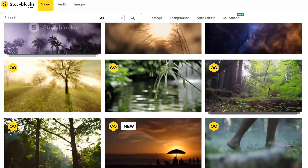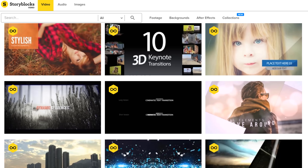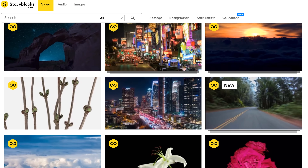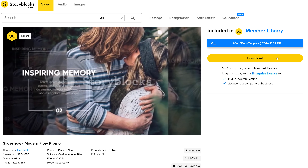Another thing I'm a super fan of is our sponsor Storyblocks Video. It's an online library that's full of high-quality stock clips, After Effects templates, transitions and so much more. We use Storyblocks Video in every project we do — and that isn't a lie. We love the huge selection and that you can download unlimited assets for only one price per year. If you want to check out Storyblocks Video and start downloading right away, click the first link in the description below.